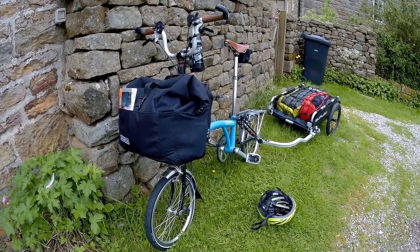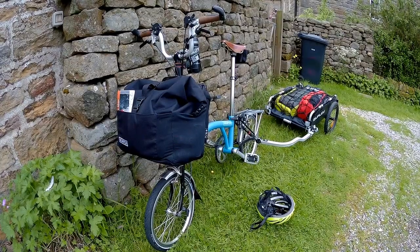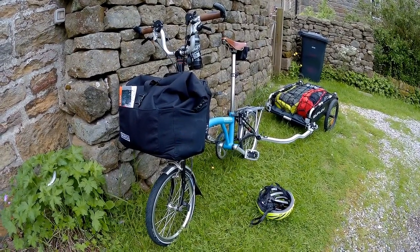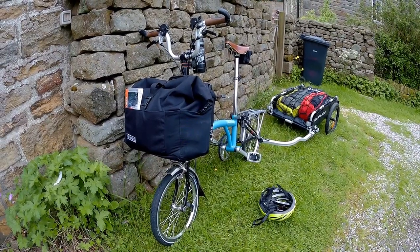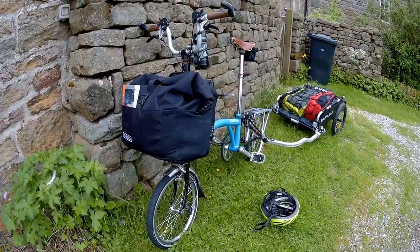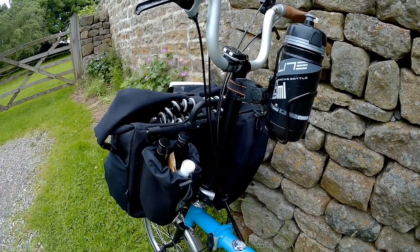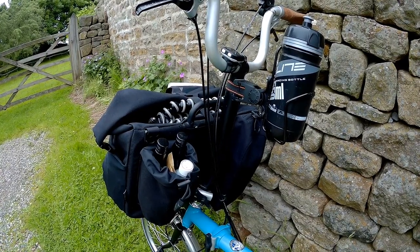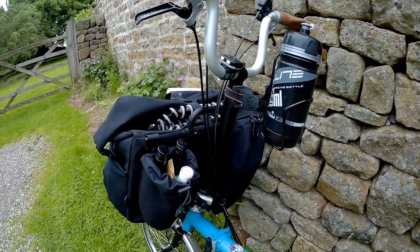I've got the teabag on the front of the bike and I seem to have managed to cram it full — it's quite heavy, heavier than I'd like. We'll see where I can reduce things a bit later. I suppose the two bottles of wine in the teabag doesn't help, but hey, what the hell.